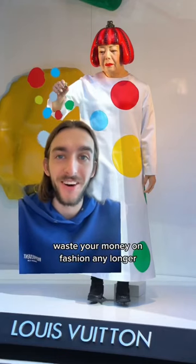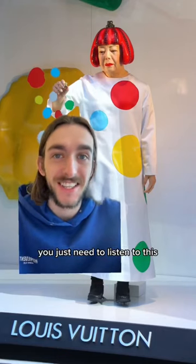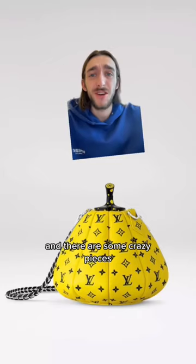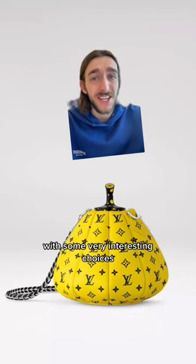If you don't want to waste your money on fashion any longer, you just need to listen to this. The Yayoi Kusama Louis Vuitton Collection Part 2 is out tomorrow, and there are some crazy pieces with some very interesting choices.